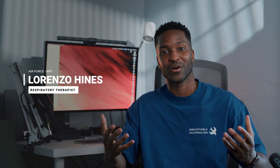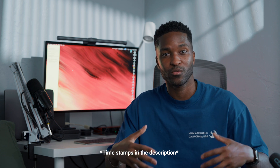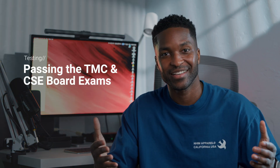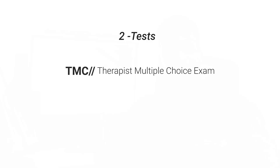Hey everyone, welcome to my channel. I'm Lorenzo, and this is where I talk about the journey to becoming a respiratory therapist. I have timestamps included at the bottom so if you want to quickly go to a different part of the video feel free, but today I'm going to be talking about how I passed the TMC and CSC.